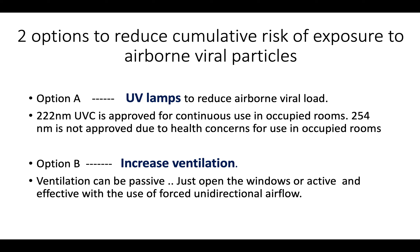Ventilation can be passive — we can open up all the windows and doors — or it can be active and elective, with forced unidirectional airflow designed to carry airborne viral particles outside the building.